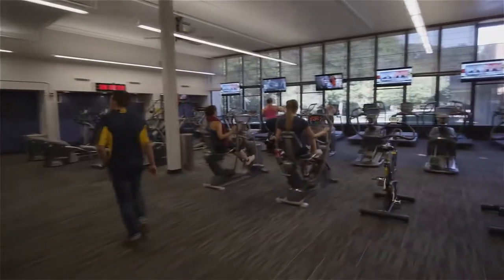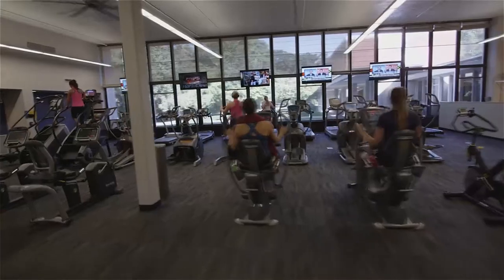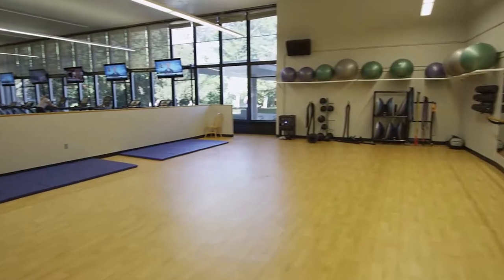Westerlin has its own fitness center. The great thing about our Westerlin Fitness Center is that anyone on campus can use it. It's got a lot of great equipment — treadmills, benches, yoga mats. It's got everything.